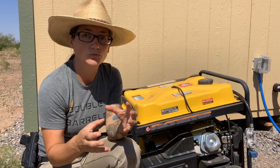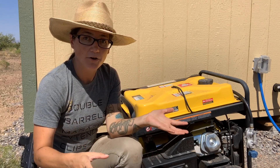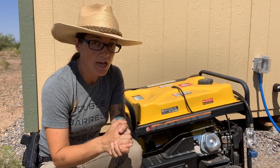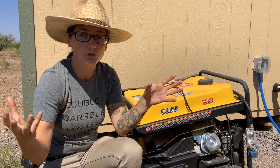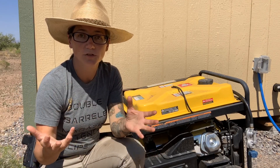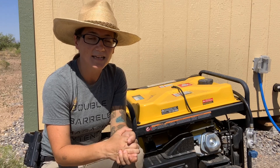Really, you want to use generators outside in a well-ventilated area. Using it inside your shed is also not a good idea. You could step inside your shed and carbon monoxide could be building up. You can smell it for a little while, but carbon monoxide is the silent, deadly killer.